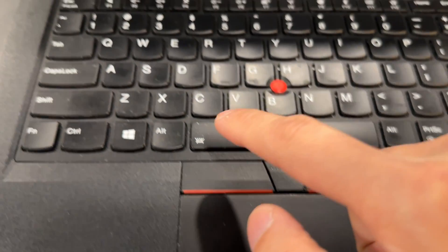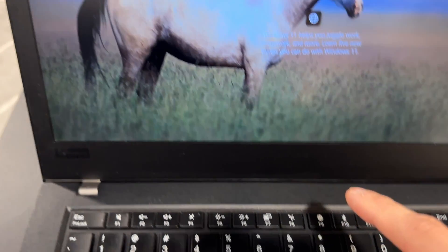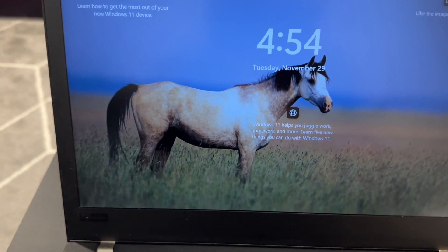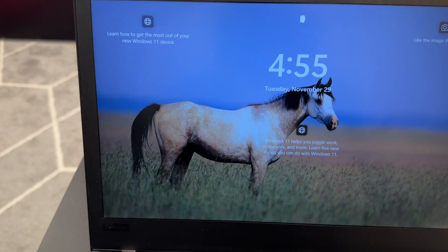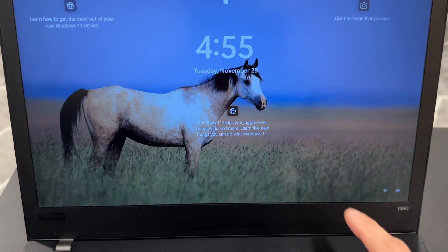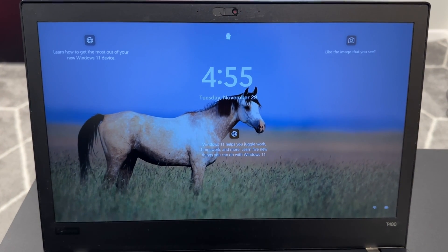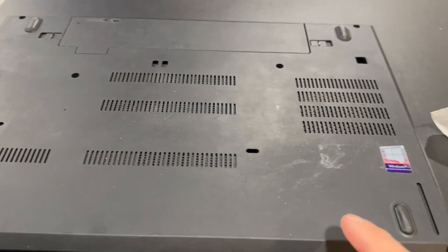I would personally pass on machines with missing keyboard keys, trackpad buttons, and especially a damaged screen. Although the screens are replaceable, it is more involved in terms of labor, and it's getting more difficult to find a replacement screen from a reputable supplier. I would avoid machines with the 1366x768 resolution screen. Fortunately, most of the listings I've seen come with the 1920x1080 Full HD panel. My goal is to find a machine that needs minimal work to get running for the least amount of money possible.